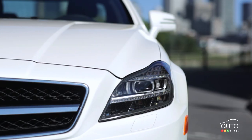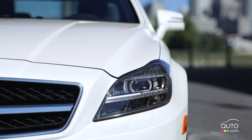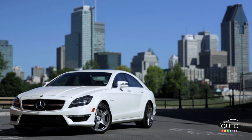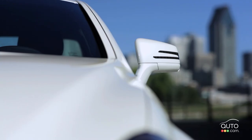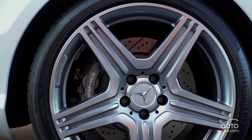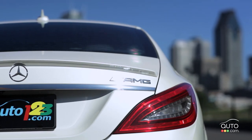The exterior features of the CLS include adaptive LED headlights, remote keyless entry, and an intelligent key system is available, power adjustable heated and power folding mirrors with integrated turn signals, and AMG 19-inch alloy wheels. At the rear we find LED taillights.